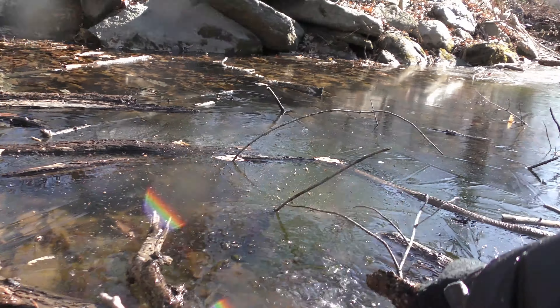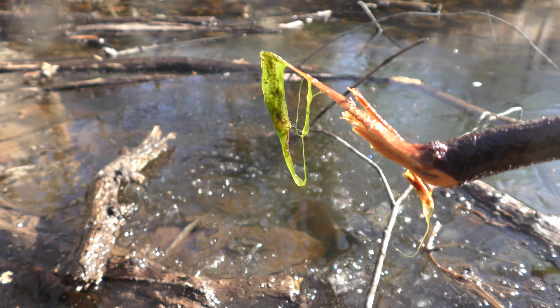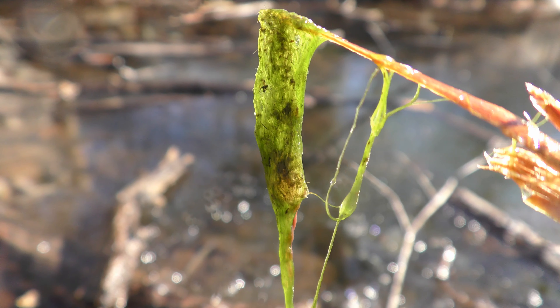Here I am breaking the ice to get a sample of filamentous algae. All samples of filamentous algae come with creatures — it serves as a place to hide and as food for them.